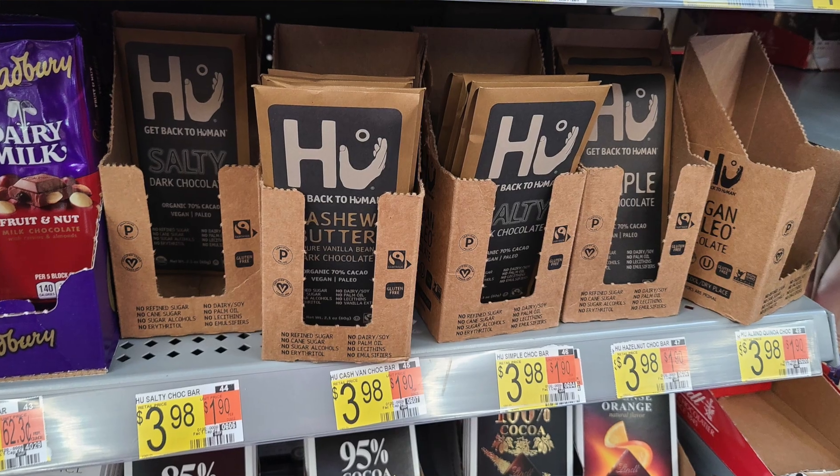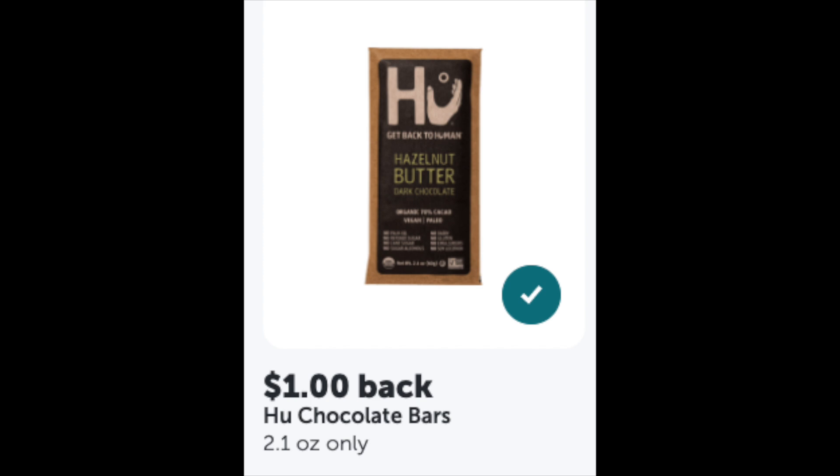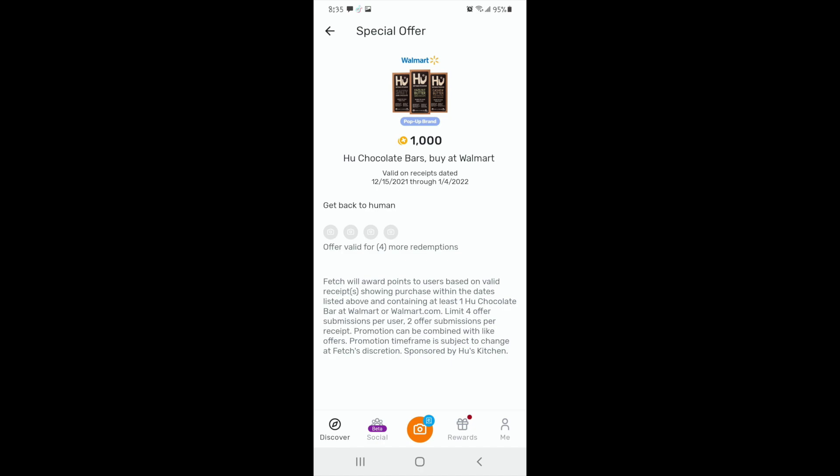Here's the Hue cashew butter chocolate bar. These were cheaper last week but went up to $3.98. You'd pay $3.98, but there's a $1 rebate with Ibotta and 1,000 points with Fetch Rewards, making it just $1.98. I'm going to give that to my in-laws for Christmas because they like treats.